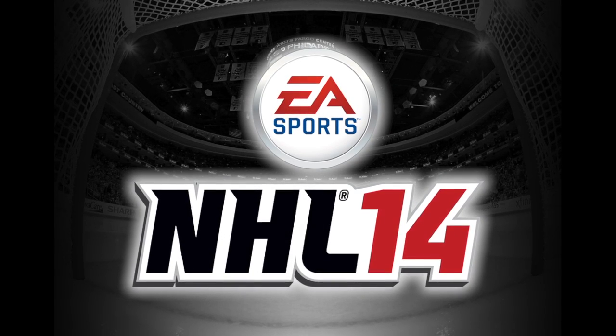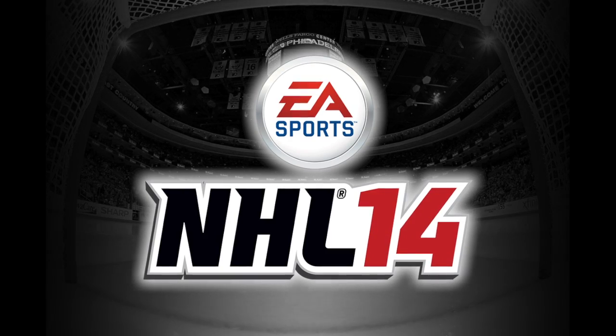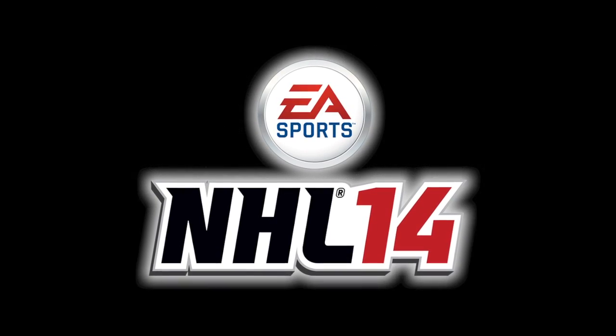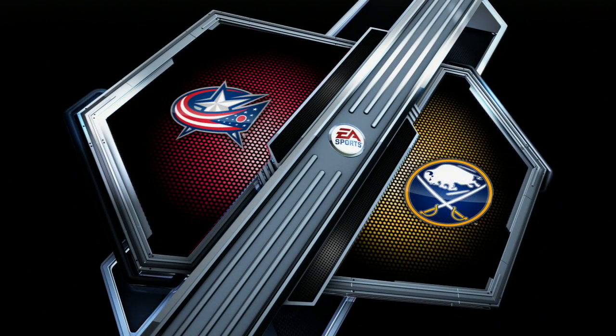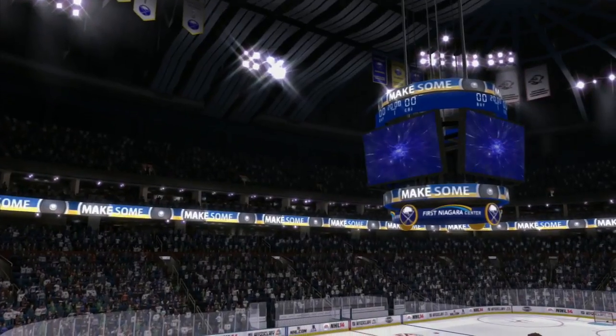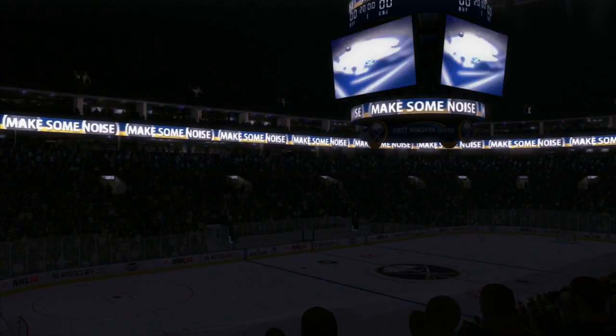The following is a presentation of EA Sports NHL 14 and what could happen in today's featured game of the National Hockey League. This is Eric Muncher with today's featured game of the National Hockey League on EA Sports' NHL 14.